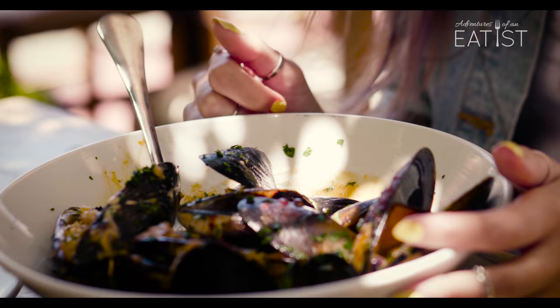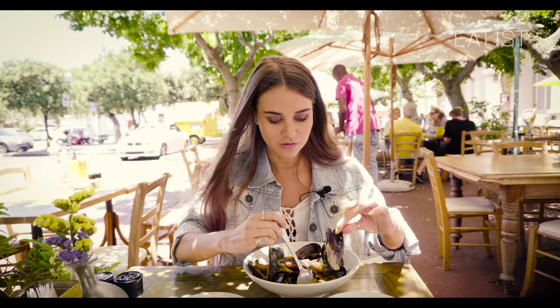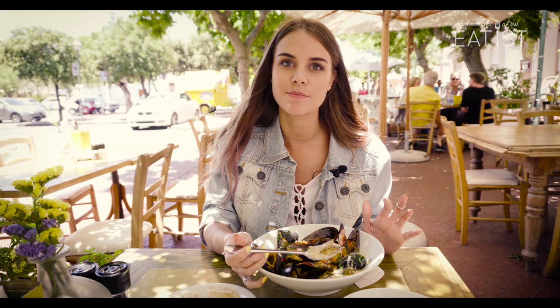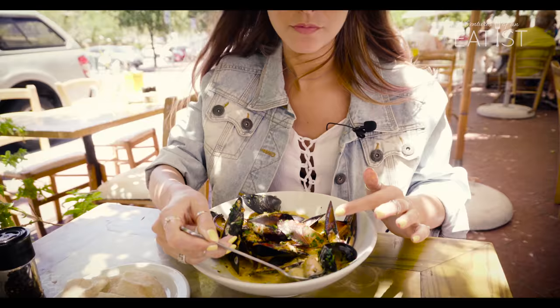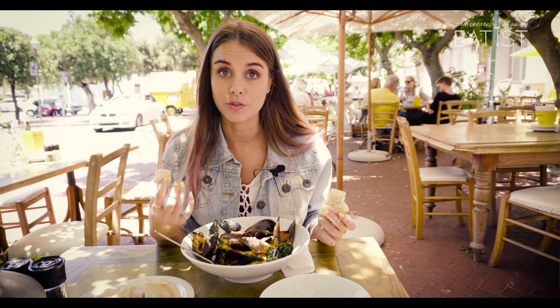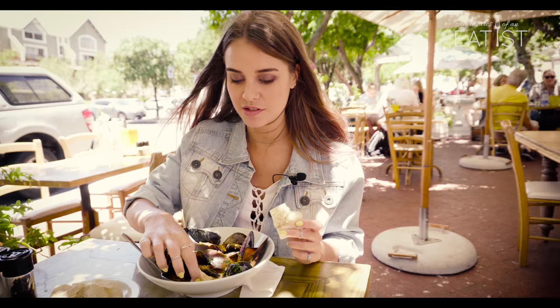I've got the mussels — fresh west coast mussels done in a creamy white sauce. Can you see that sauce? It looks amazing and smells so good. The mussels are nice and juicy. A little chewy but tastes amazing — very delicious. You can taste a little bit of spice in the white wine sauce, and you can have it made without wine if you want. They've put parsley on top as well, and then paprika.